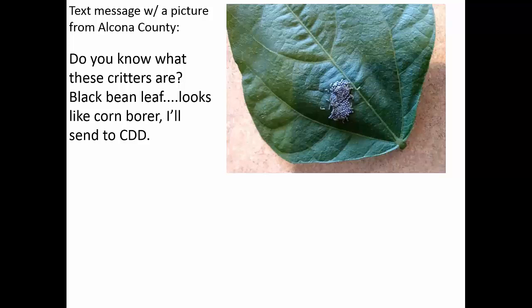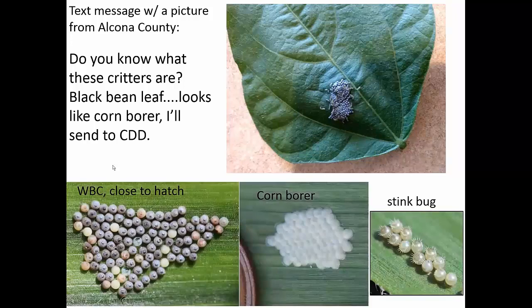I got a picture from Alcona County asking 'what are these critters, is it corn borer?' This is actually a western bean cutworm egg mass on dry beans — very hard to find those. Western bean cutworm has a big roundish egg and a very angular egg mass that sticks up from the leaf, as opposed to corn borer, which is a very flat egg mass that looks like little shingles. I also included a stink bug egg mass with the little crowns. Make sure you know what you're counting and looking for.